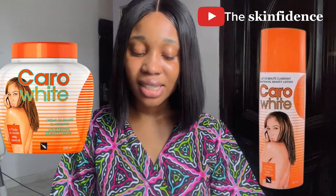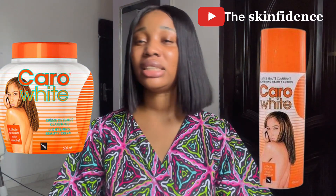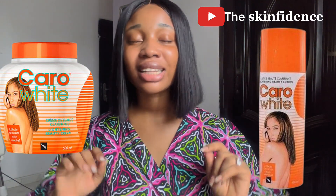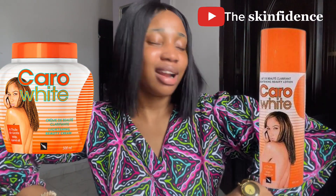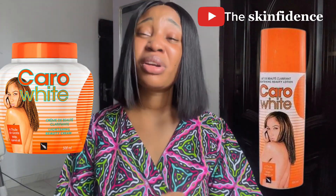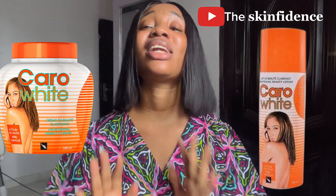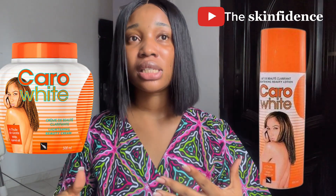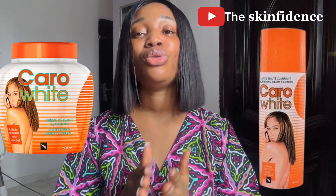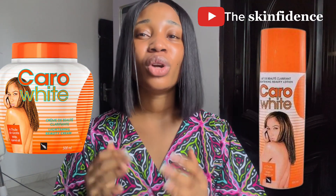So today I want to talk about Caro White. As much as everybody is saying do not use Caro White, Caro White is just Caro White. There are some people that are still using Caro White, some people that will use Caro White, and some people that want to buy Caro White. That is why I'm making this video — I'm guiding you on how to use it in the most appropriate, best way possible.